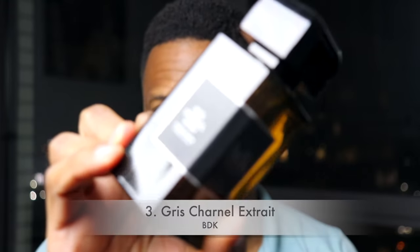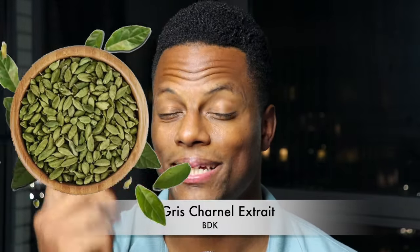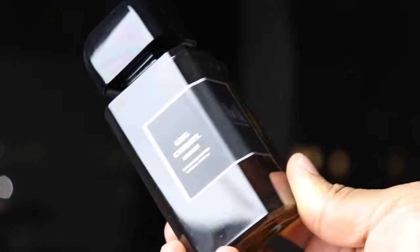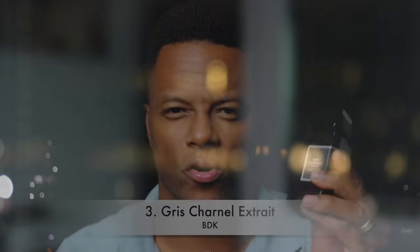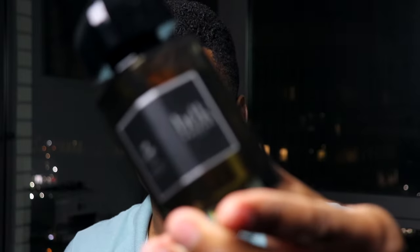From BDK, we have Gris Charnel Extrait. This is one of the sexiest fragrances out there, largely because of a single note: cardamom. Cardamom is very alluring and sensual — it brings a sweet, fresh, spicy quality. Here it's blended with a unique mix of fig, sandalwood, iris, and black tea, which adds a calming, slightly sweet herbal quality. There's quite a bit of vanilla bringing warm sweetness. When it dries down, the sandalwood brings a texture — it gets a little dusty and dry, almost mysterious. As an Extrait de Parfum, two to three sprays is all you need. This is one of my absolute favorite fragrance discoveries of last year.